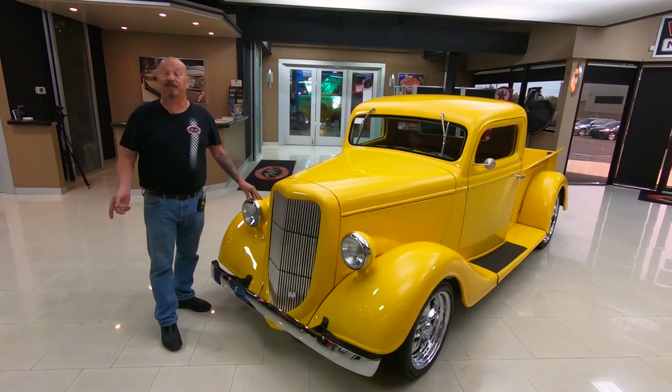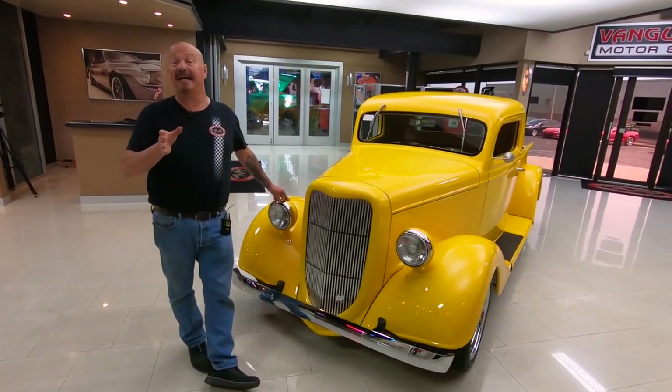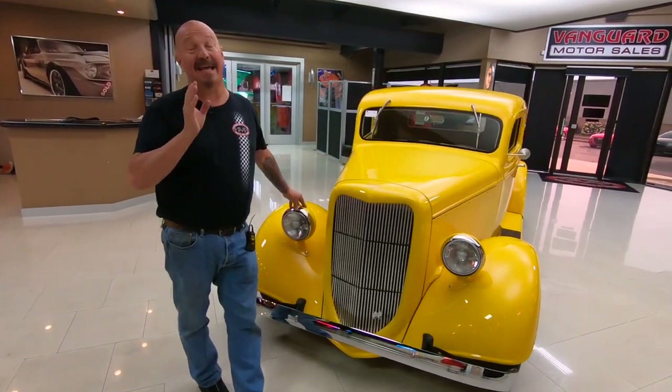Hey guys, welcome back to Vanguard Motor Sales. I'm Greg and this is a '35 Ford. This thing is sweet guys. It's got a 4.6 under the hood and it is an amazing driver.